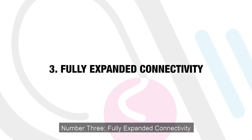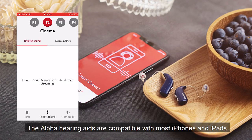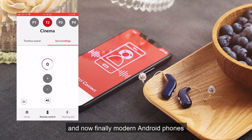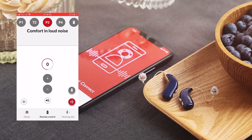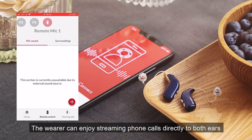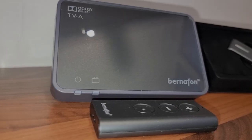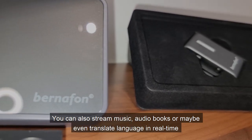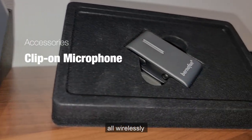Number three: fully expanded connectivity. The Alpha hearing aids are compatible with most iPhones and iPads, and now finally modern Android phones. The wearer can enjoy streaming phone calls directly to both ears. You can also stream music, audiobooks, or maybe even translate language in real time — all wirelessly.